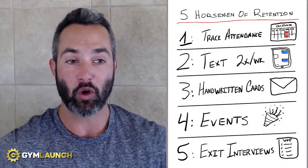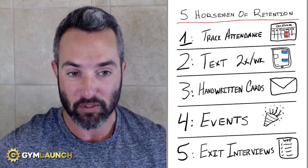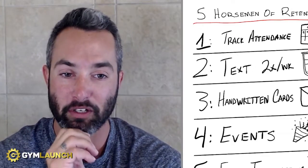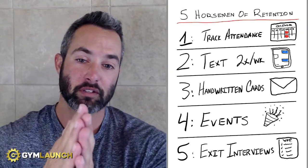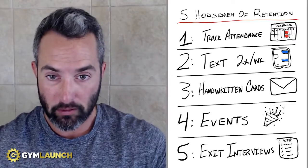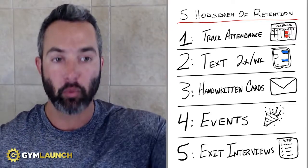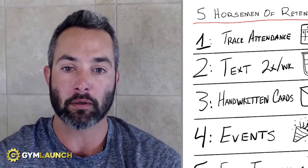Every single one of the gyms that we saw over time, and the ones that implement this, see their attrition drop by over 67%. Once a month, they would write a handwritten card to every single one of their members. A simple system to do this is take your entire client count, divide them up into four groups, and hit each group week by week. You're writing handwritten cards every single day and then mailing them out.